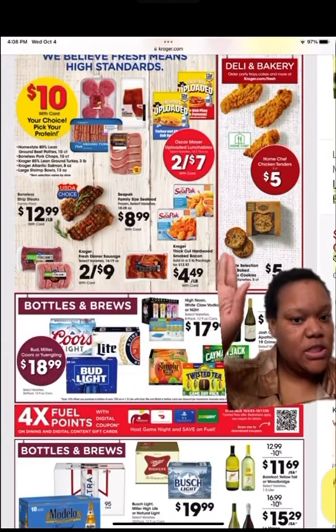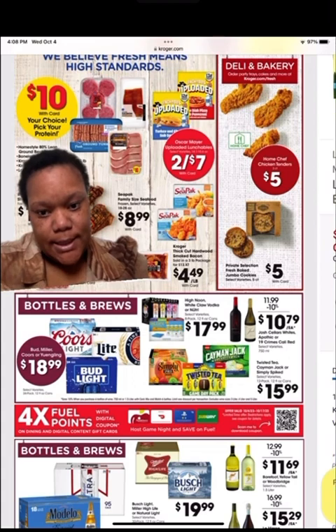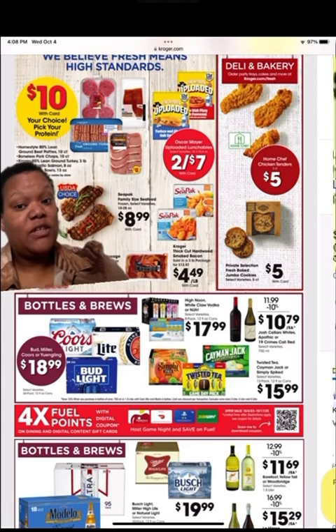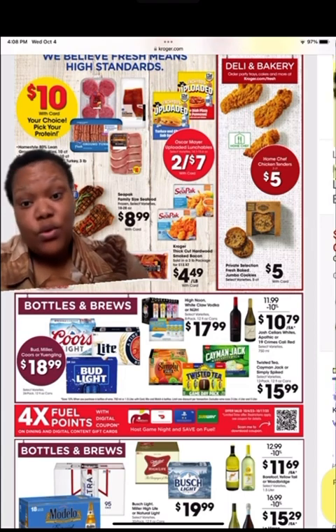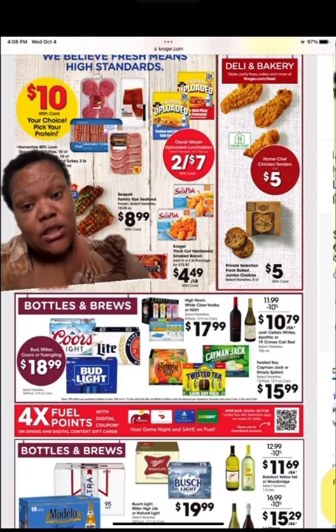On this same page, get your beverages. Also, the four times fuel points — you have to clip those every week. They do not roll over or stay for the whole month, so clip them. That one's for my girlies who like to save on gas.